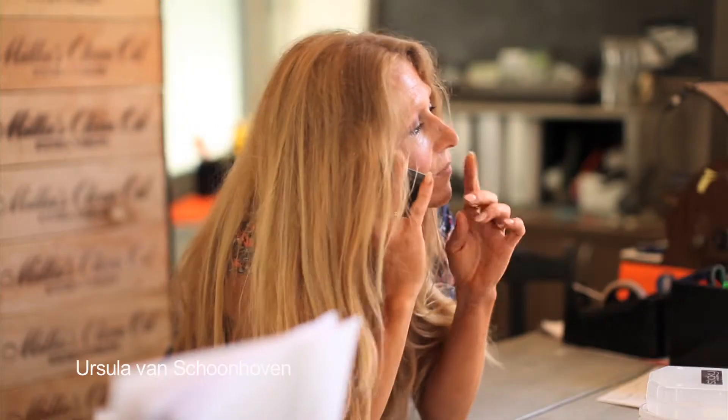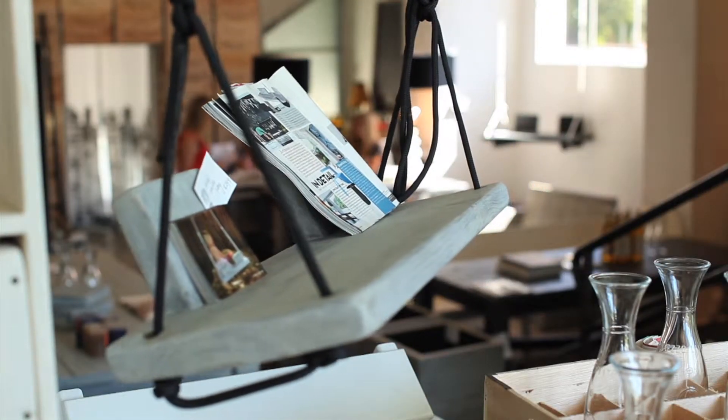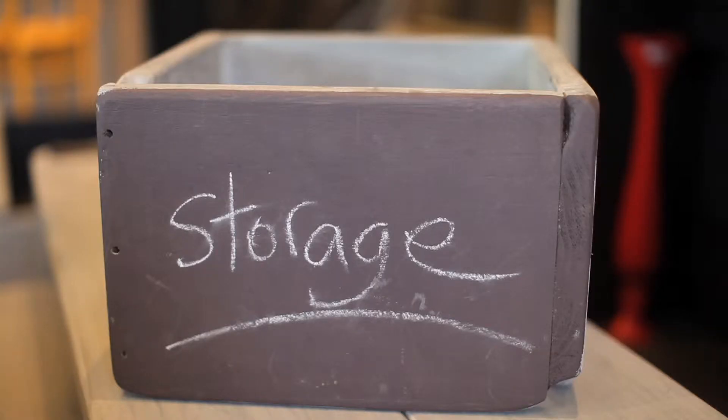Good afternoon, House of Orange, Ursula speaking. We have an exclusive range of timber outdoor furniture that's custom made here in Melbourne.